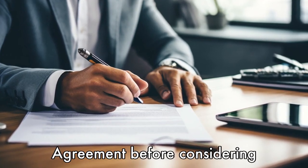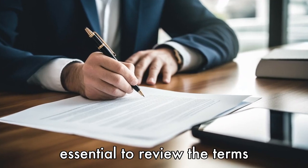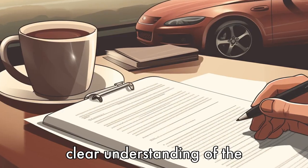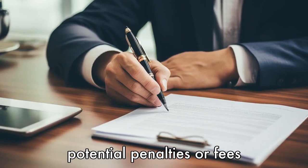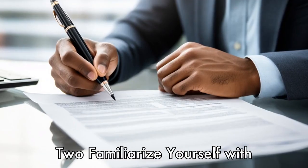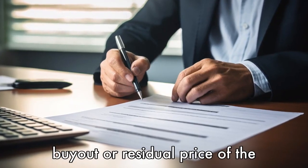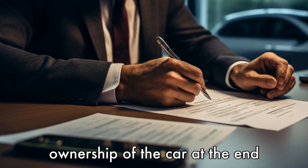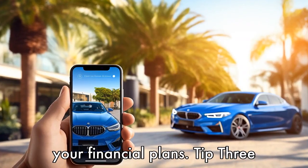Tip 1: Review your lease agreement. Before considering buying out your car lease, it is essential to review the terms and conditions of your agreement. This will give you a clear understanding of the buyout process, your rights, responsibilities, and any potential penalties or fees associated with early termination of the lease. Tip 2: Familiarize yourself with the buyout price. The lease agreement should mention the buyout or residual price of the vehicle. This is the amount you will need to pay to take ownership of the car at the end of the lease period. Understand this amount and how it fits into your financial plans.